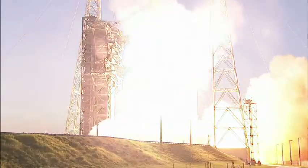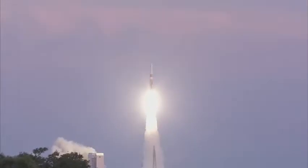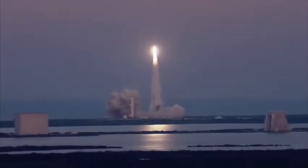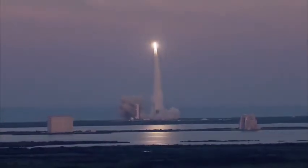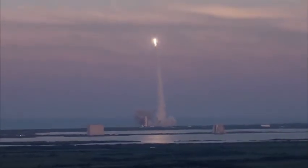Liftoff of the United Launch Alliance Delta IV rocket carrying the 6th GPS-2F satellite for the United States Air Force. The Global Positioning System provides worldwide positioning, navigation, and timing services for military and civilian users.